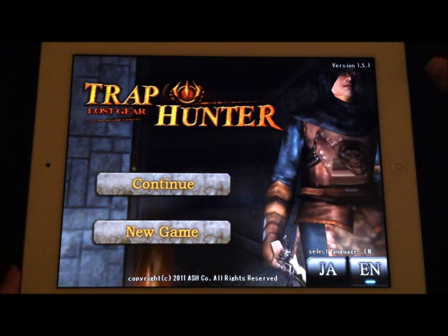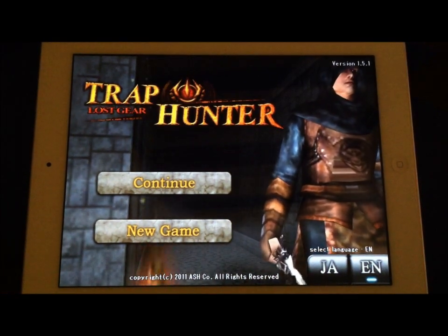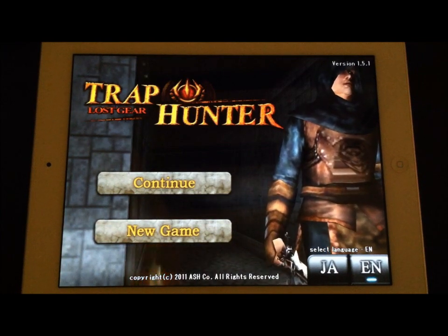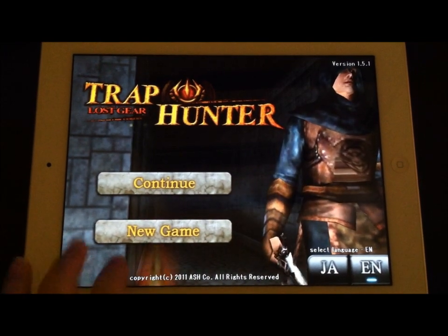Trap Hunter is an RPG, kind of a quest dungeon crawling game. It's a turn-by-turn app, and it's available in Japanese and in English.